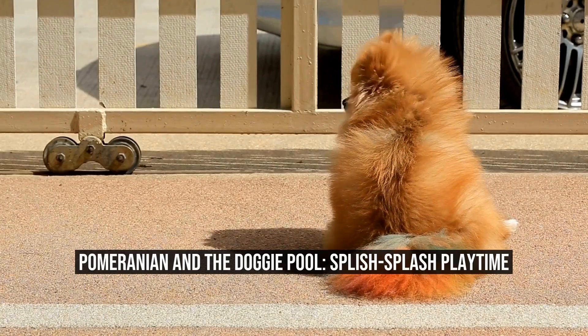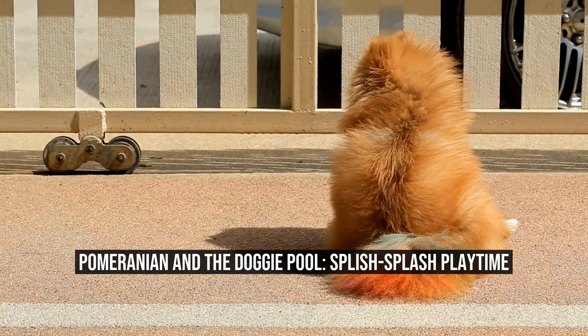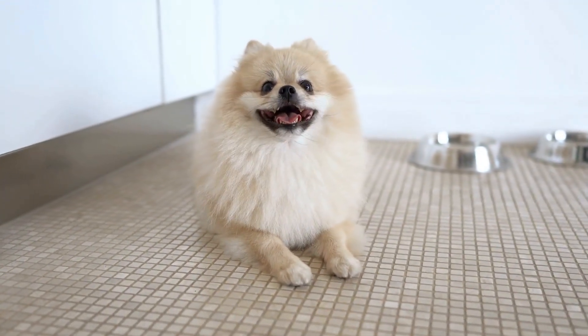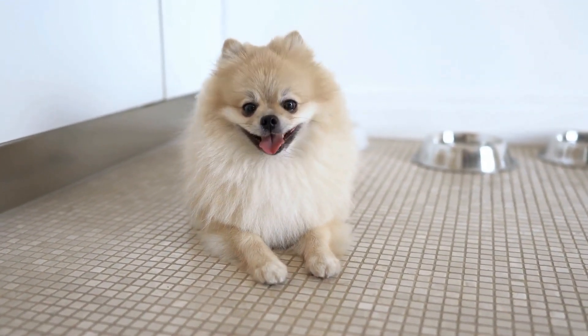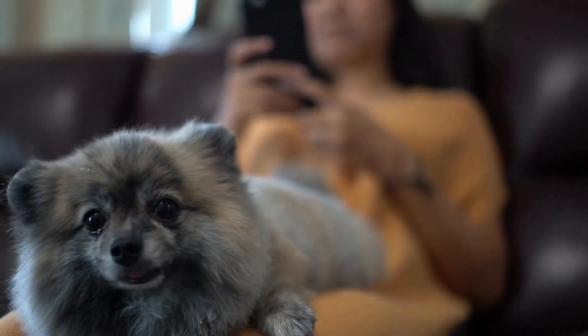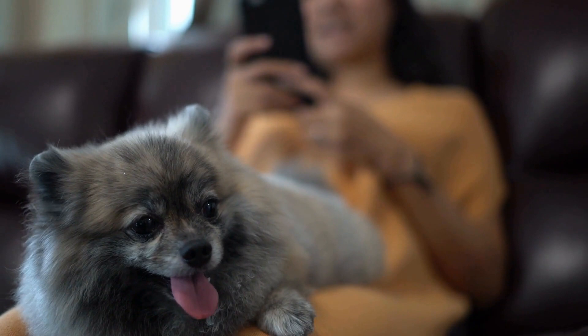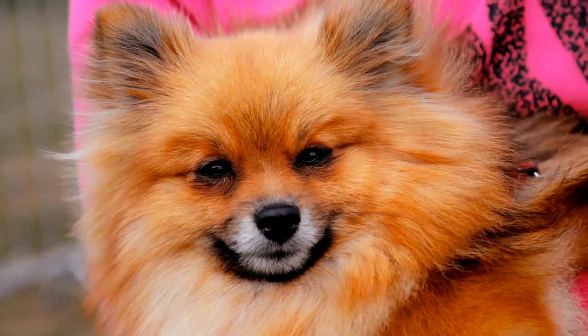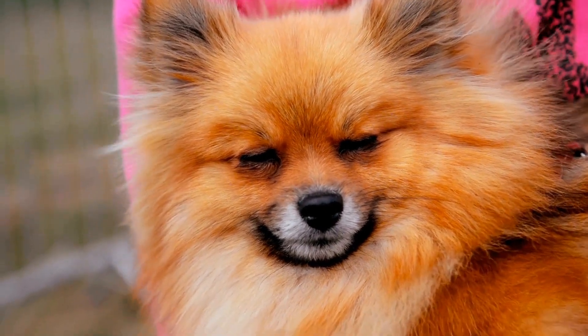Pomeranian and the Doggy Pool: Splish Splash Playtime. Pomeranians are known for their small size and fluffy fur, but they are also known for their playful nature. These adorable little dogs thrive on attention and love to be the center of attention in any situation. One activity that Pomeranians particularly enjoy is playing in the doggy pool.